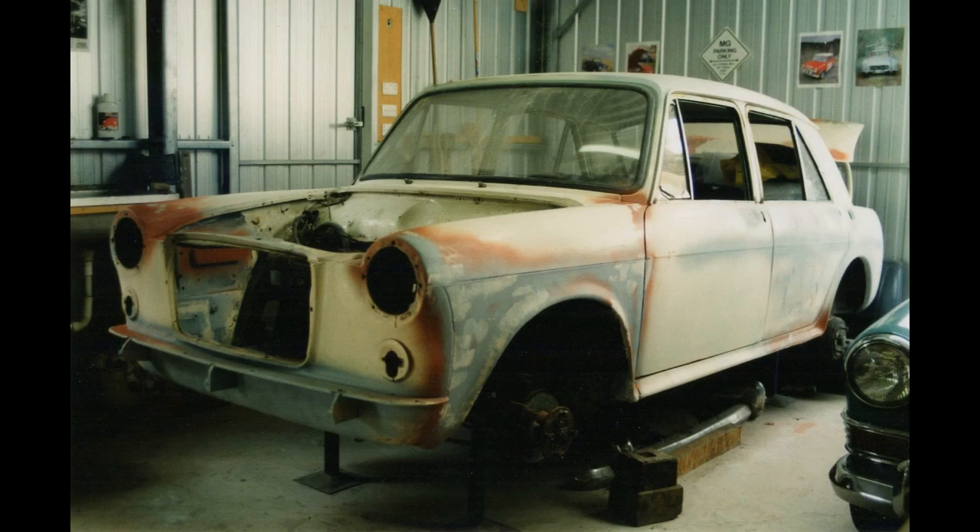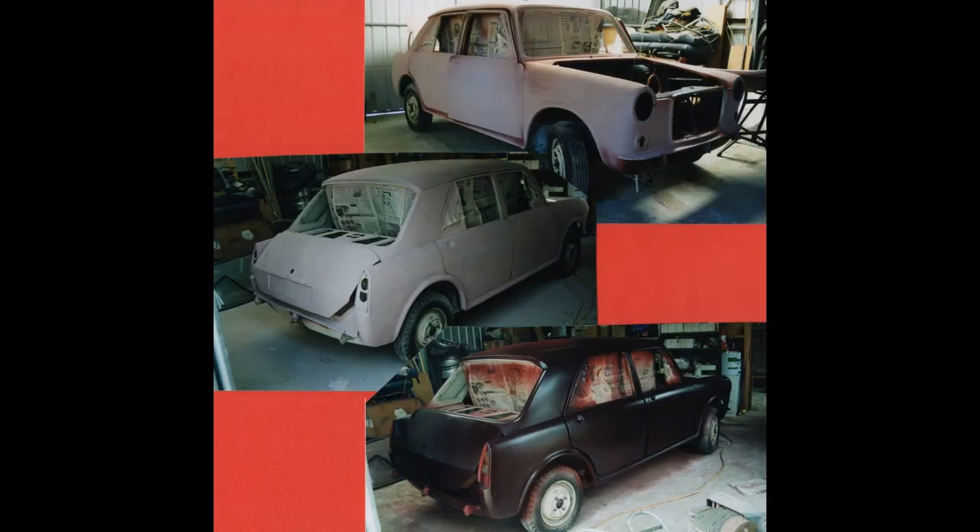It was a great car to learn on — fairly simple mechanically. As you can see, it started out Old English White with a red interior, but I desperately wanted a burgundy MG, so I re-sprayed it. There it is in its pink primer and first coat of colour coat.